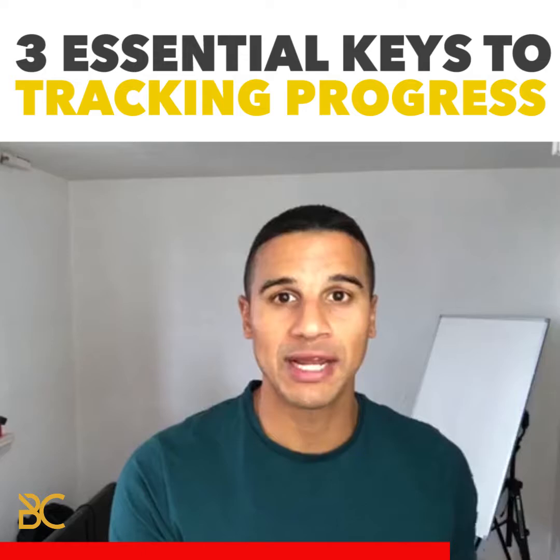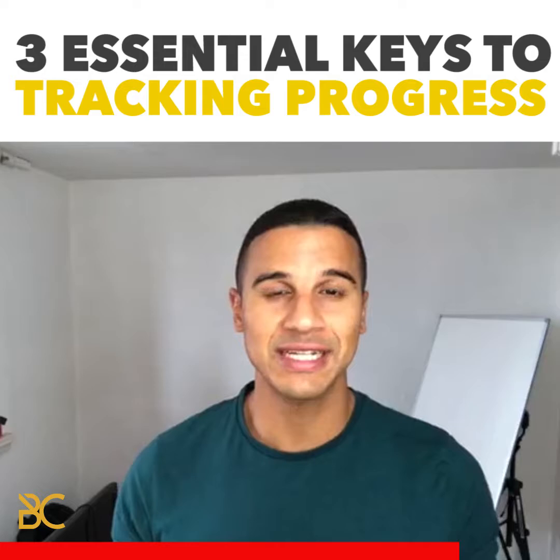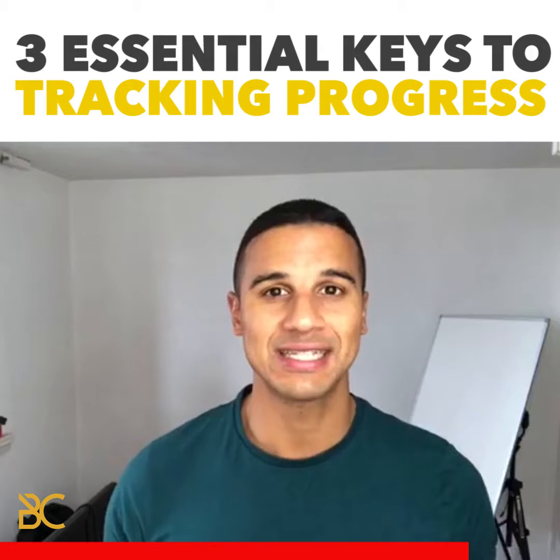Ever since the clients that have come into our program have started to use these tools, they're able to see and know for sure that they are making progress and create predictability and consistency with their results.